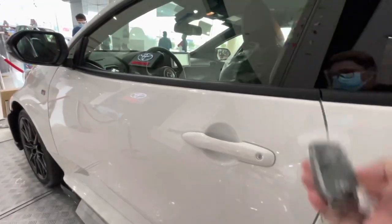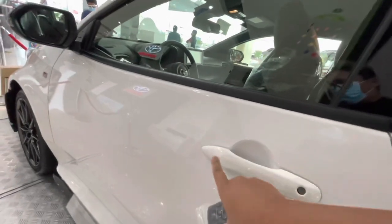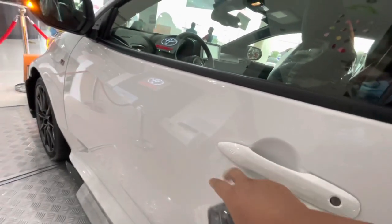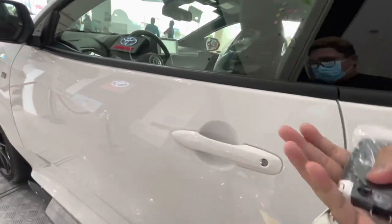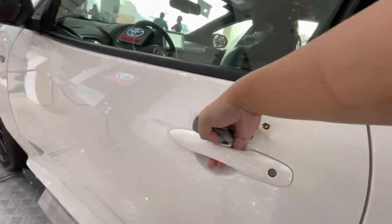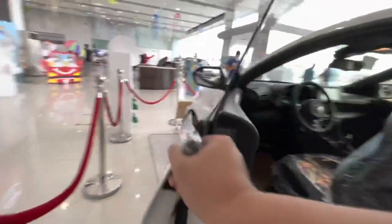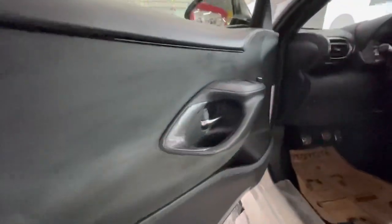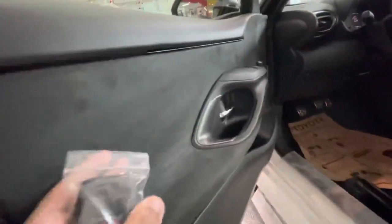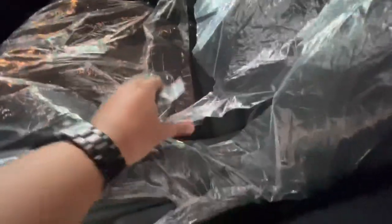With the key fob, beside the vehicle you can lock and unlock the doors just by the door handle. To lock it, just touch the lines right here, and to unlock, just wait a second, put your hand behind the handle and it automatically unlocks.